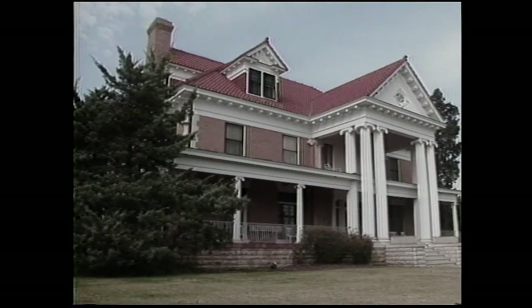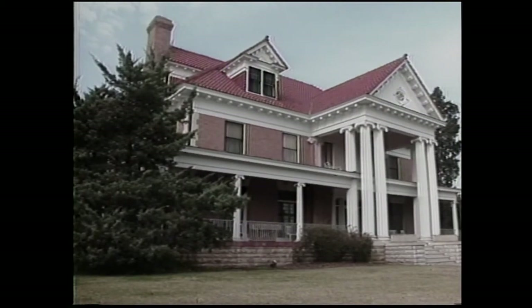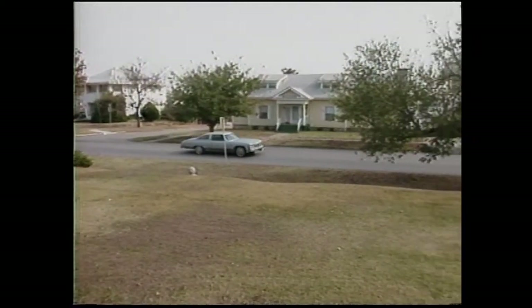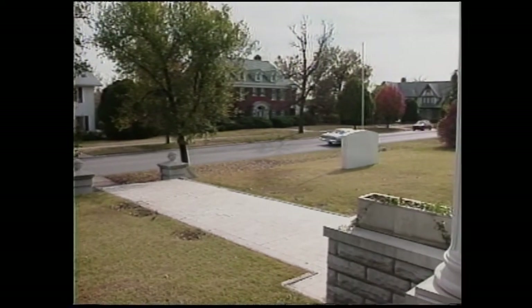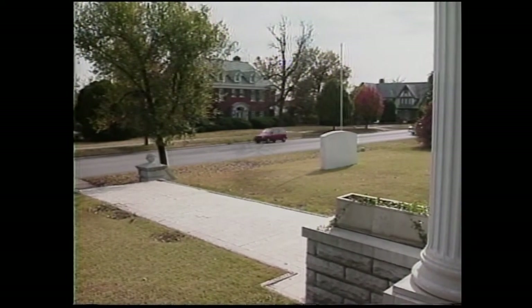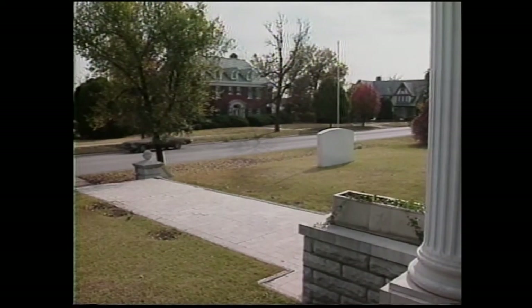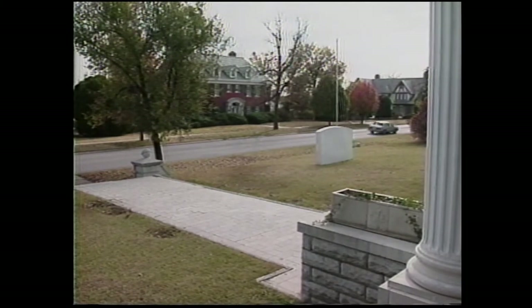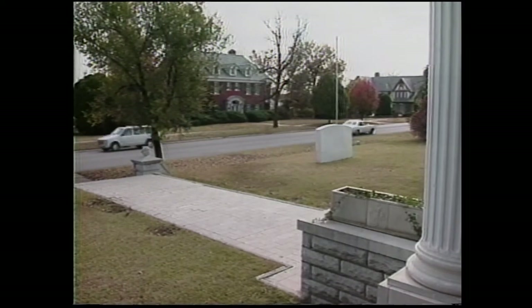They got out of the overly ornate Victorian style of the 19th century and turned to something more formal and traditional — it was really just what was happening in architecture all across the country. This was of course an outstanding house when it was built. Mr. Phillips promised that if people would build up and down the street, he would see that no streetcar ever ran on Cherokee Avenue, that the street would be paved, and there would be fire hydrants and lights on every corner. It became one of the most prestigious neighborhoods in Bartlesville.